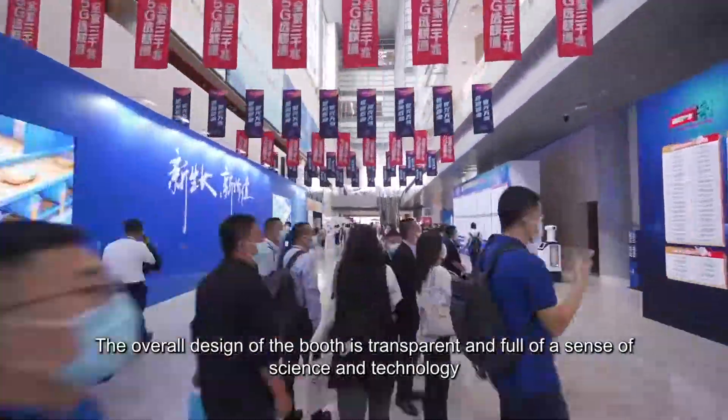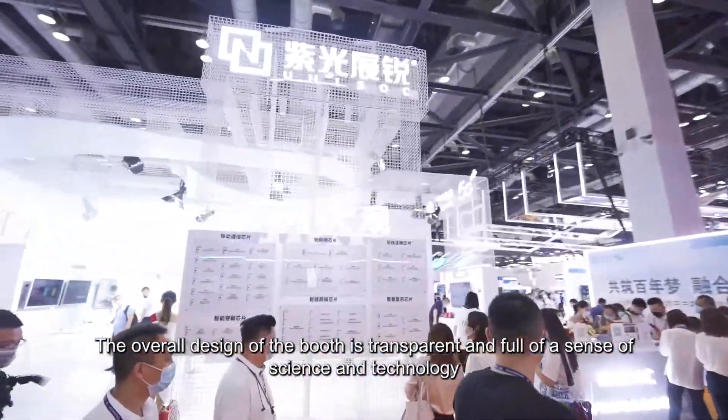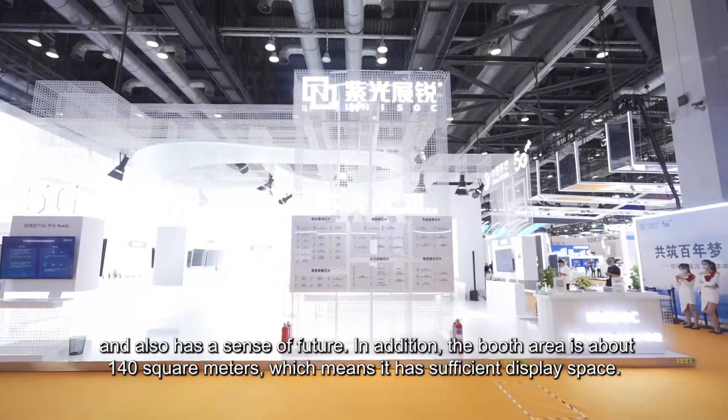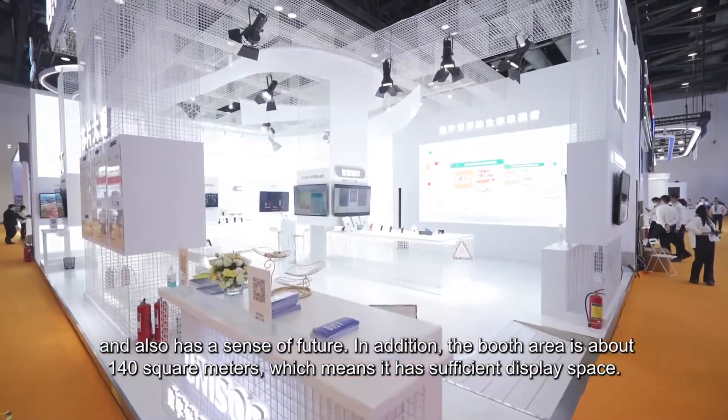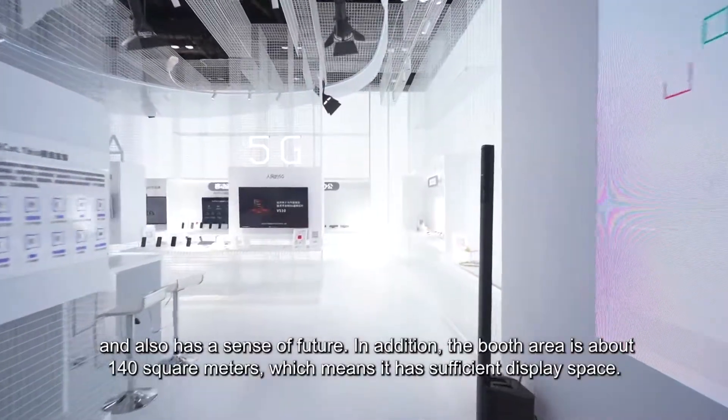The overall design of the booth is transparent and full of a sense of science and technology, and also has a sense of the future. In addition, the booth area is about 140 square meters, which means it has sufficient display space.